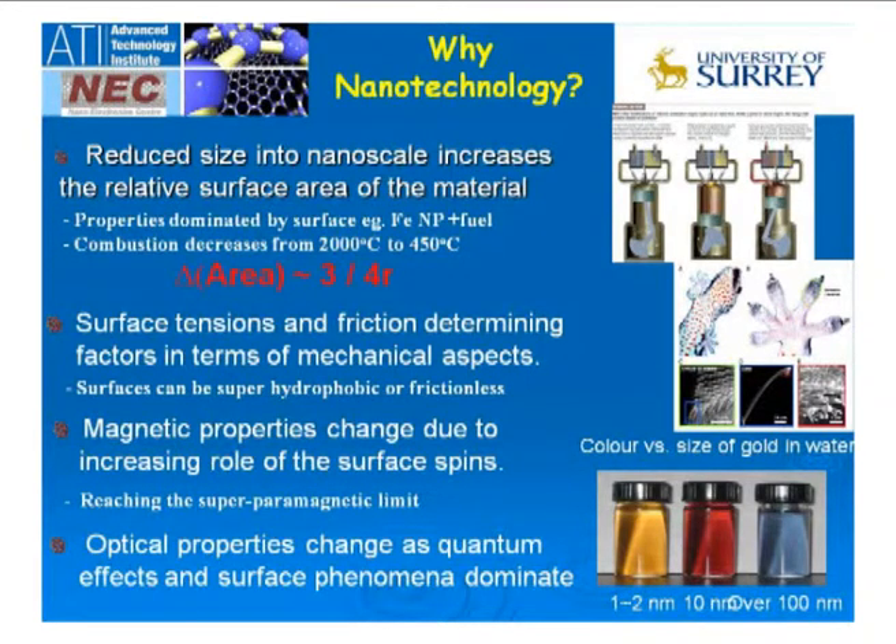If you look at these unique optical properties, all of these vials of liquid contain gold. What we've done is change the size of the gold nanoparticle from 2 nanometers to 10 nanometers to 100 nanometers. Purely by changing the size, we can change the color because of surface resonances and plasmonic effects — the absorption changes as things become smaller and smaller. It's about the interaction of the electromagnetic wave with the surface giving rise to these changes.